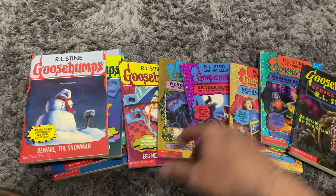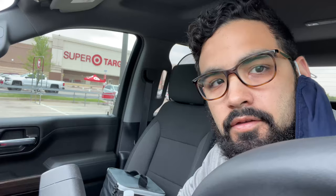So that's everything I picked up today. These were all two dollars a piece — what a fantastic haul from Half Price Books!